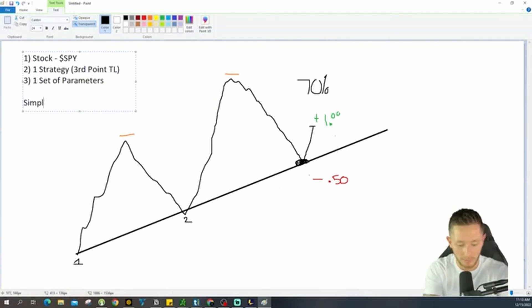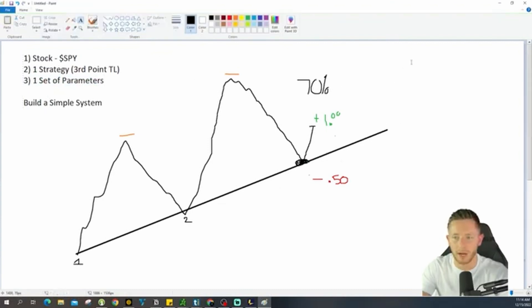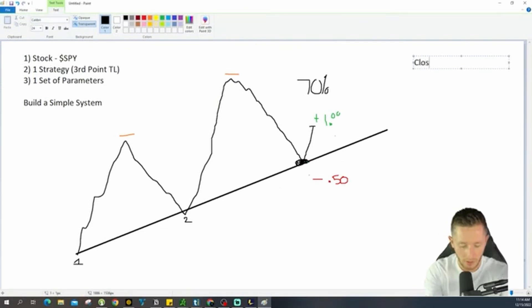That's how you build a simple system — one stock, one strategy, one set of parameters. Let's go ahead and list out those parameters. Closest to expiration — that's one parameter. 30 delta — 0.30 delta. So you're going to trade the closest to expiration at a 0.30 delta. Those are literally your parameters. Based on this strategy, you know what you're trying to accomplish.